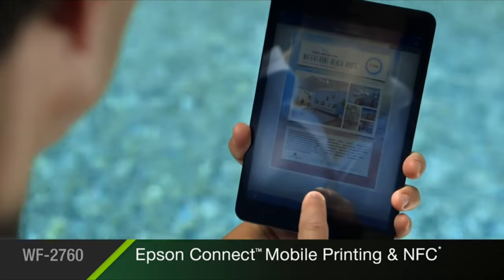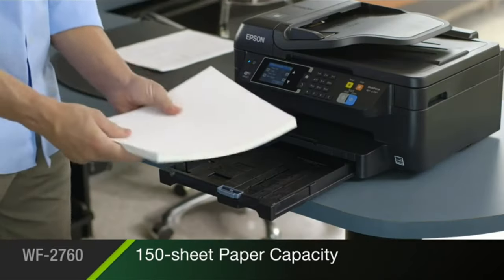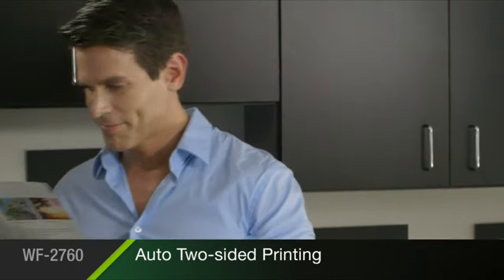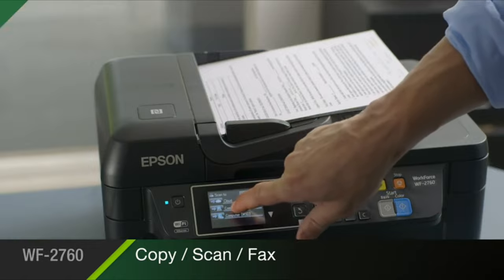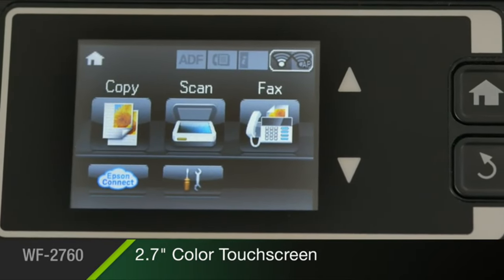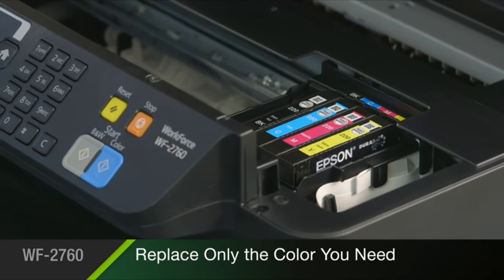With Epson Connect, you get easy mobile printing from your iPad, iPhone, tablet, and smartphone. You'll spend less time loading paper with its 150-sheet paper capacity. You'll do more with the WF2760 with automatic two-sided printing, plus a 30-page auto-document feeder for efficient copying, scanning, and faxing, plus scan direct to email or to the cloud for easy access and collaboration. Its 2.7-inch color touchscreen allows easy navigation. Affordable individual ink cartridges allow you to replace only the color you need.